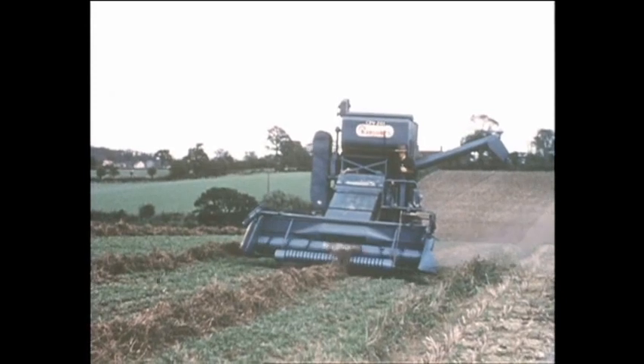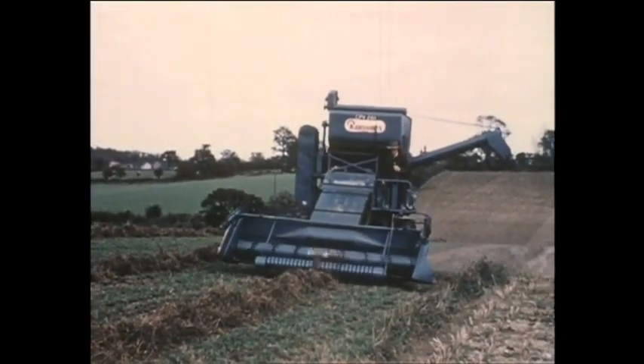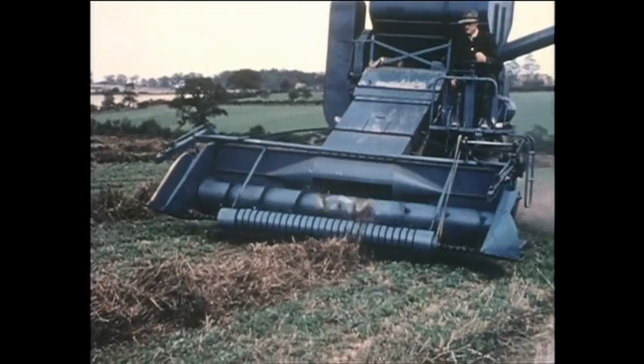As a straw spreader, what better value for money than this model? For windrow work, a pickup attachment is essential. Having a choice of four different speeds makes it possible for the 902 to operate effectively over a wide range of ground speeds.